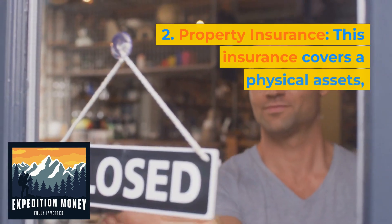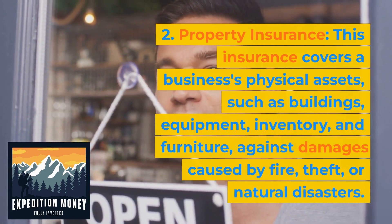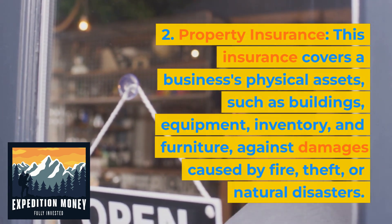Property insurance. This insurance covers a business's physical assets such as buildings, equipment, inventory, and furniture against damages caused by fire, theft, or natural disasters.